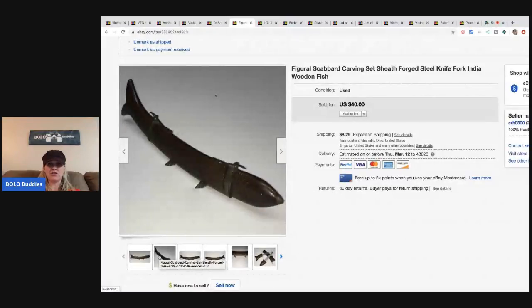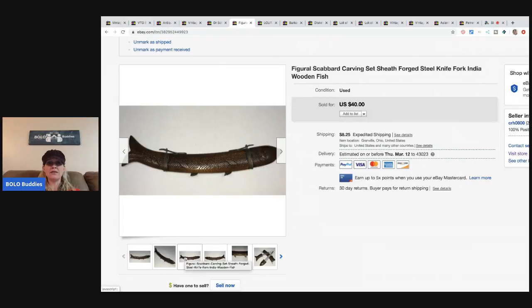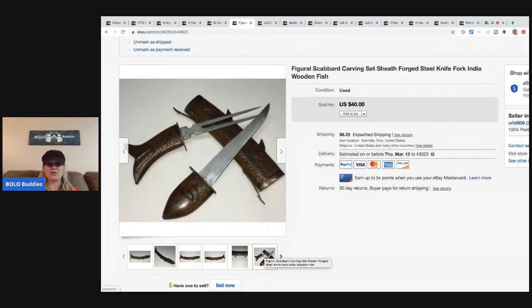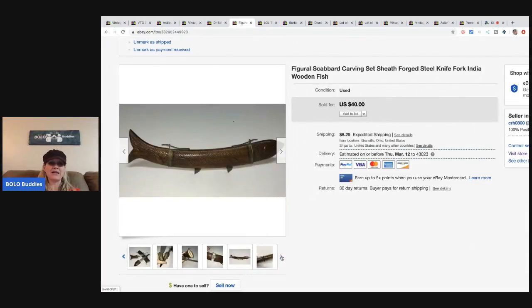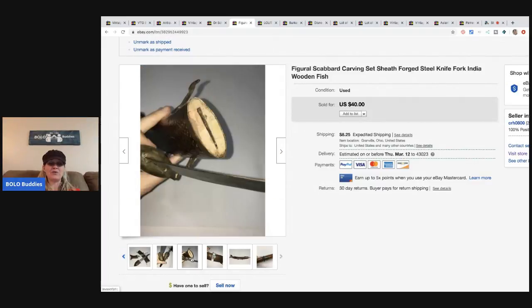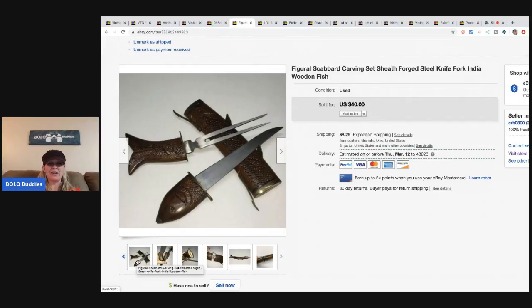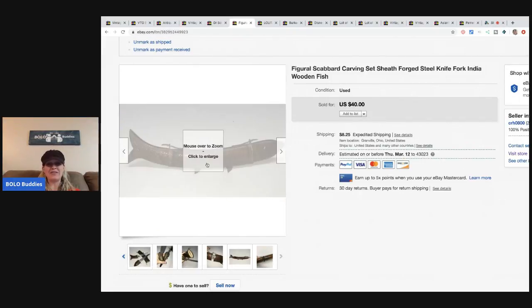I got this for about $5. It's shaped like a fish — a figural scabbard carving set: a sheath, forged steel knife and fork, India wooden fish. I found those words by looking up similar items on eBay. It's kind of weird but cool. I sold it for $40 plus shipping — it took a while, but I was happy to see it go.